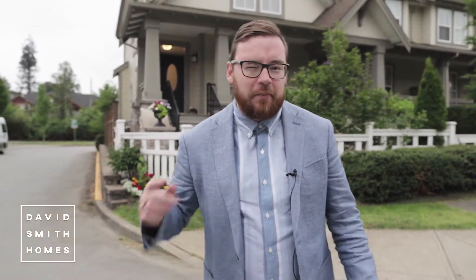Welcome to Bedford Landing in Fort Langley. I'm David Smith from David Smith Homes and Royal LePage Wilson Croft, and this week we have for you a four bedroom, over 2,000 square foot row home just steps from the river and from the village. First we're going to take a look at the property behind me, then we're going to take a look around the community. Let's go.